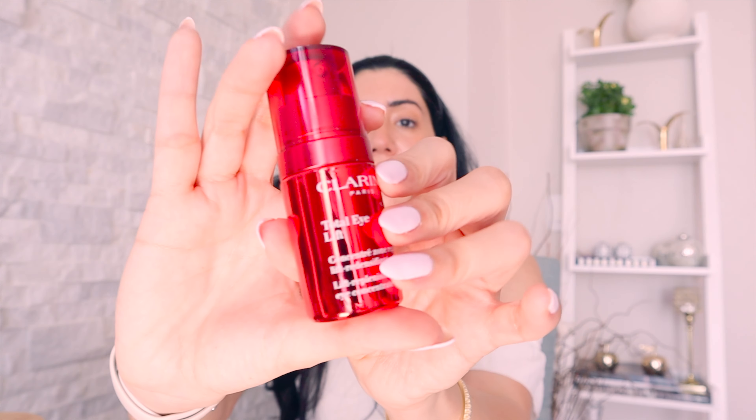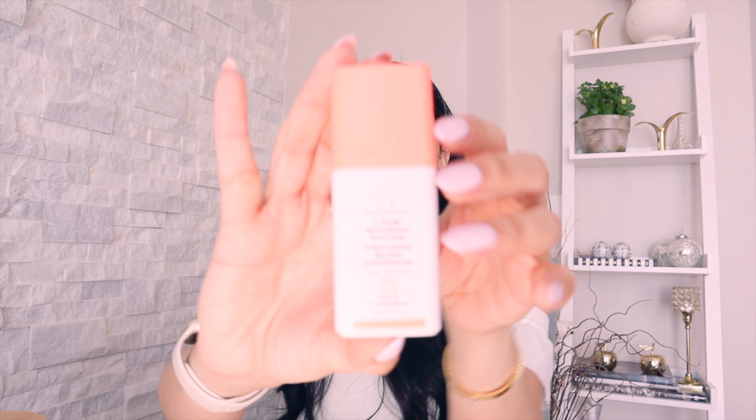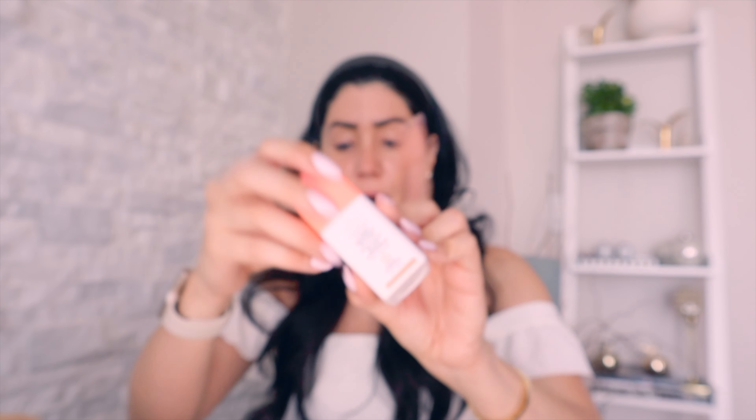After cream, I go in with eye serum. I have two favorites: the first is the Clarins Total Eye Lift, and the second is an eye cream by Drunk Elephant. I use one pump for both eyes with each, spreading it across two fingers and tapping it on — you don't want to rub, because you don't want to move around the product underneath. I warm every product in my hands first before dabbing it on the skin.